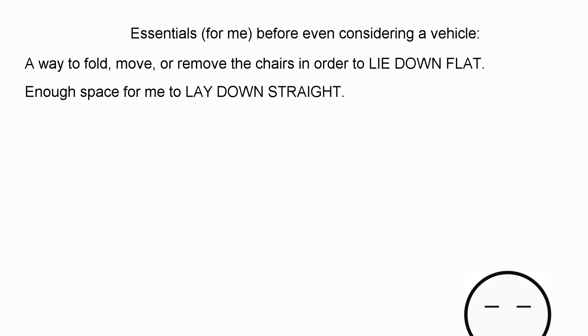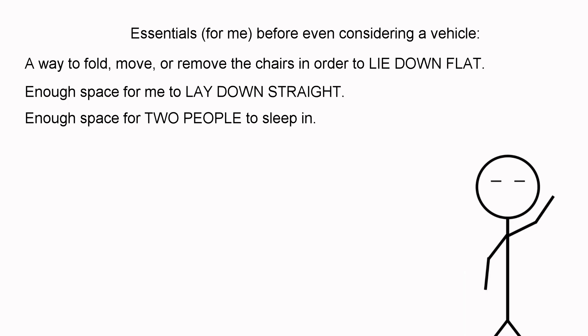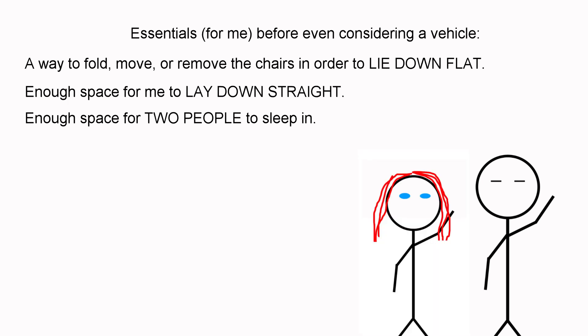The third thing I need is enough space for two people to sleep in. If it were just me, it would open the doors to smaller model vehicles such as the micro Prius camper build or other smaller vehicle builds, but it's going to be myself and another individual on these camping adventures.